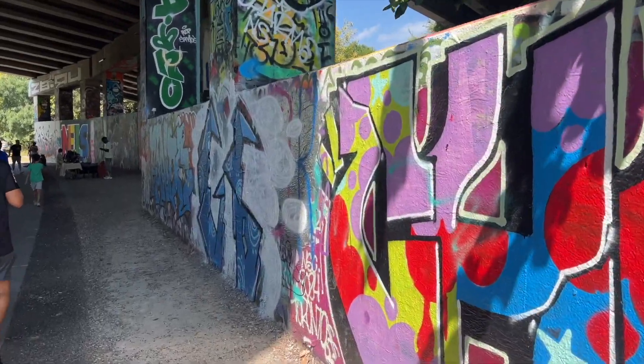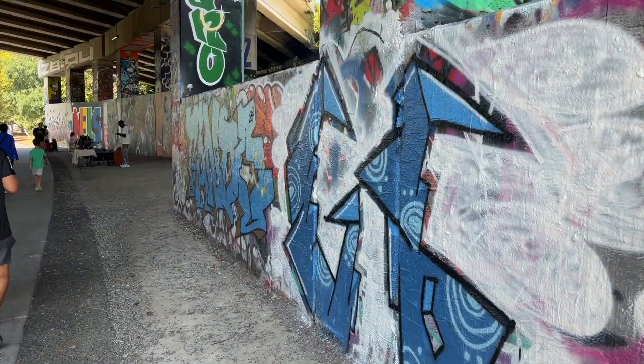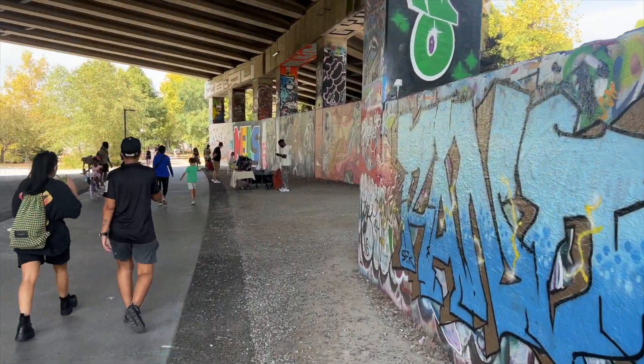This section has a lot of street art along the way, which makes it really fun to look at.